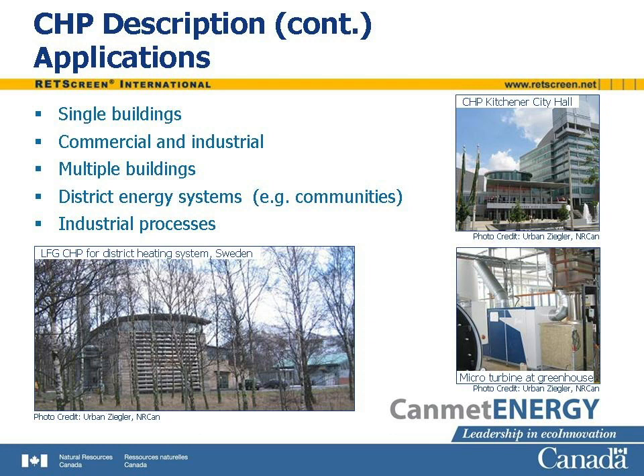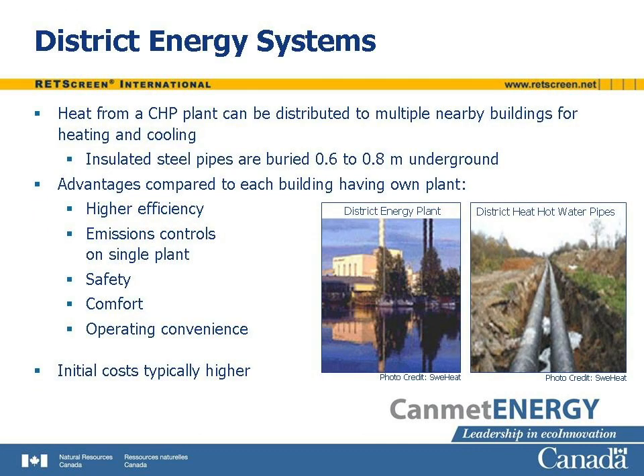CHP systems exist at a variety of scales. There are small systems for single buildings, such as greenhouses. Larger systems serve commercial and industrial buildings or complexes. Very large systems are found near large heat loads, such as industrial processes and whole communities utilizing district energy systems. A heat distribution system transports heat from the plant to the locations where it is required. These locations may be within the same building as the plant or, in the case of a district heating system, may be a cluster of buildings located in the vicinity of the plant. Consumers are often grouped in clusters of public, commercial, and residential buildings located within a few hundred meters of each other.